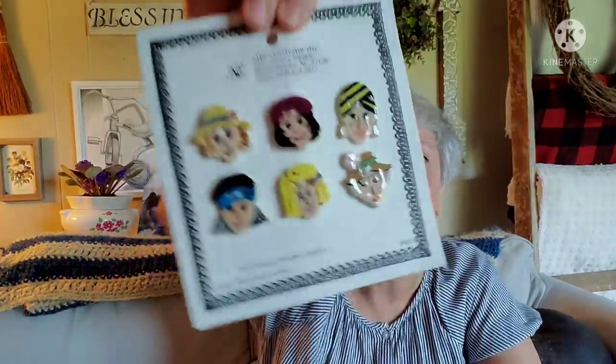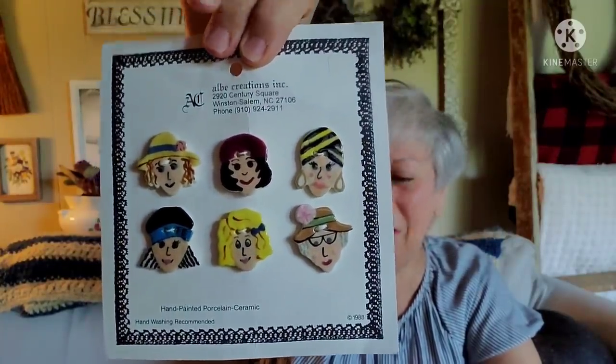And more buttons — oh, look at these! They're women's faces — hand painted porcelain ceramic, 1988. How fun are those?